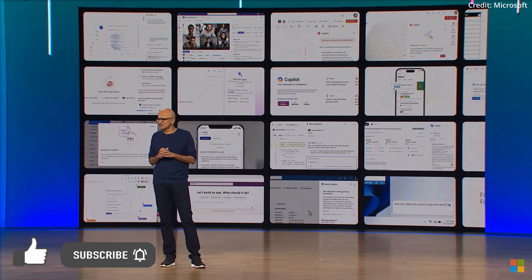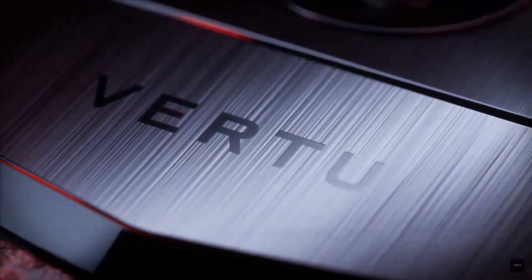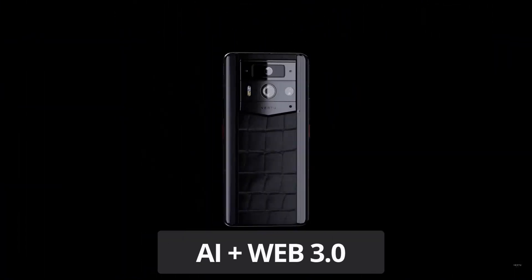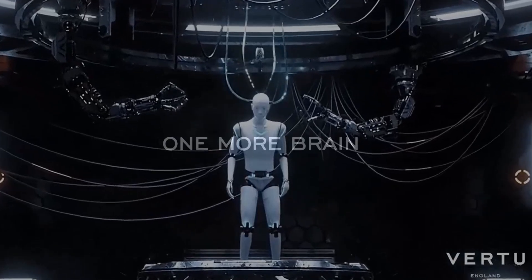Microsoft's new AI Copilot implementations aren't the only AI-driven device breakthroughs, as Virtu unveils MetaVirtu 2, an advanced smartphone innovation that's blending cutting-edge AI with pioneering Web3 technology. The MetaVirtu 2 embodies the one-more-brain concept.